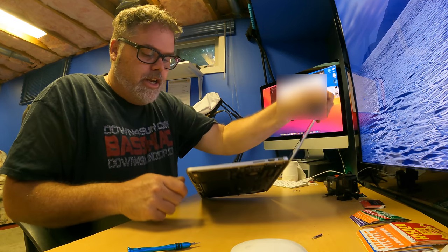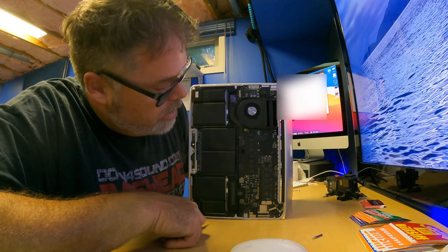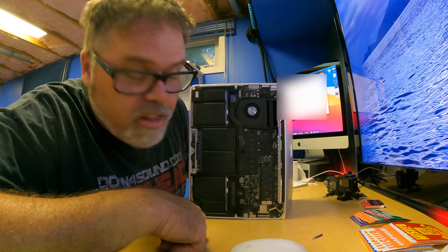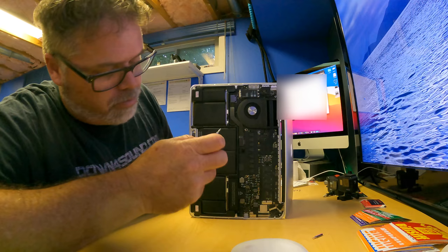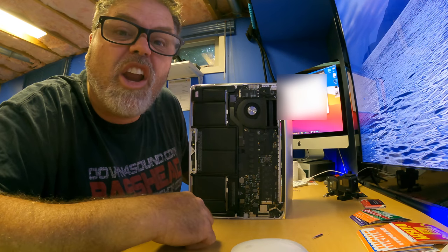I'm back real quick — I did figure out the speakers. I just didn't quite have the plug all the way in on this speaker right here. That's why we weren't getting full sound. Now they're both working — they still sound like crap, but hey, they work. The back is still off but I just wanted to come back and tell you I got it working.